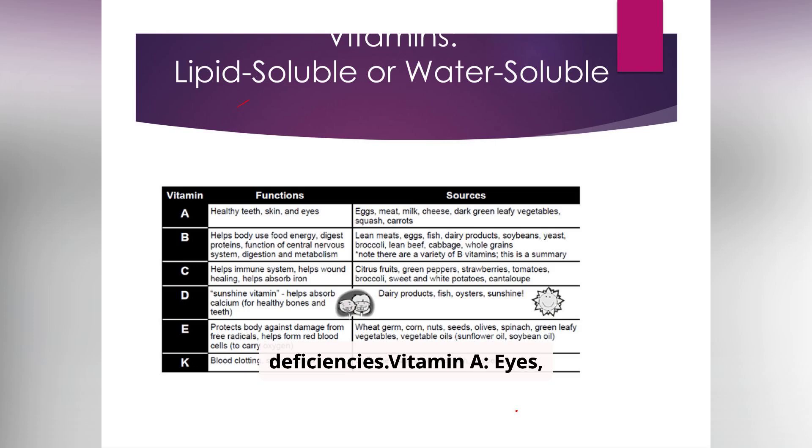Here's a quick reference: Vitamin A supports eyes, skin, and immunity — found in carrots, eggs, and liver. Vitamin D supports bone health and calcium absorption — from sunlight, fish, and dairy. Vitamin C supports wound healing and collagen production — found in citrus fruits and bell peppers. Vitamin B12 supports nerve health and red blood cells — found in meats and dairy.